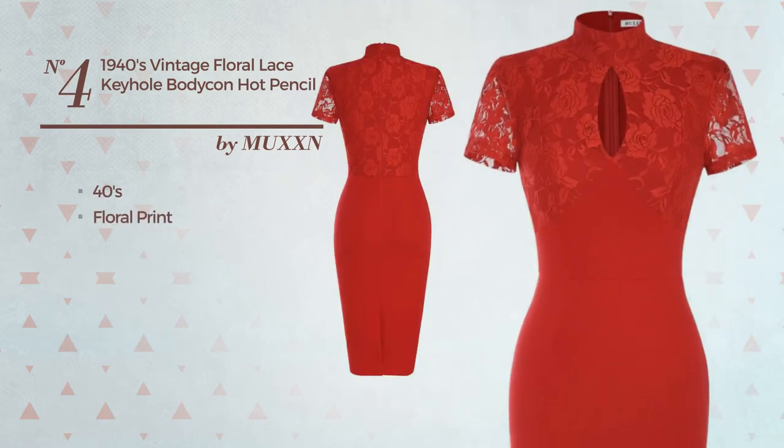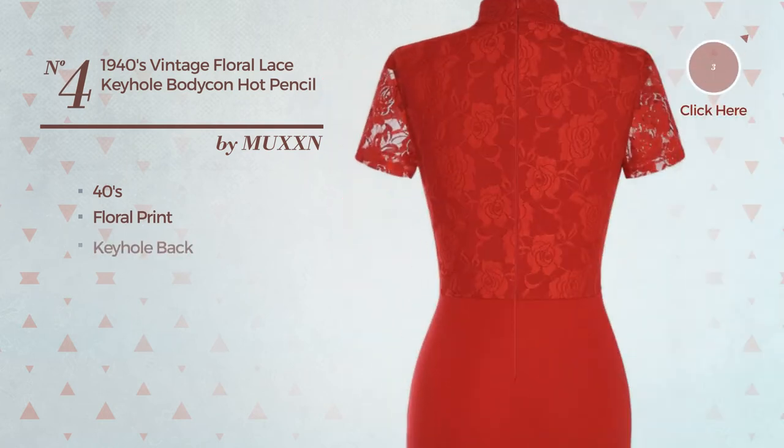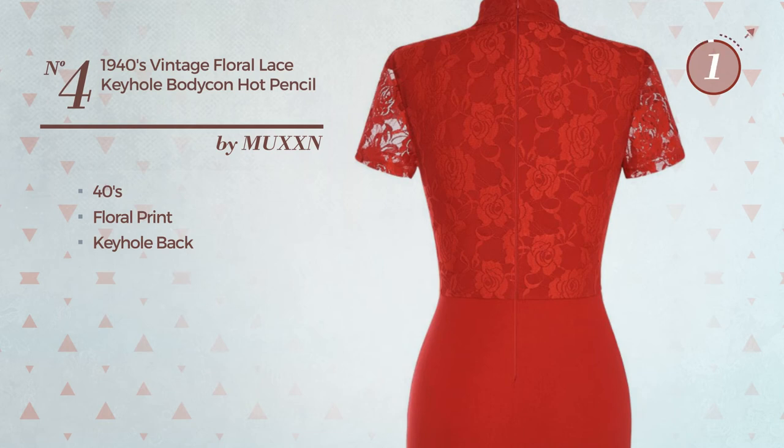Crafted from comfortable material, this dress includes a keyhole back. Available in five more colors.